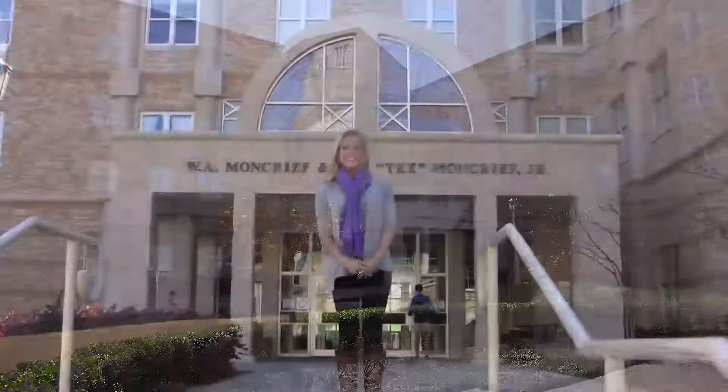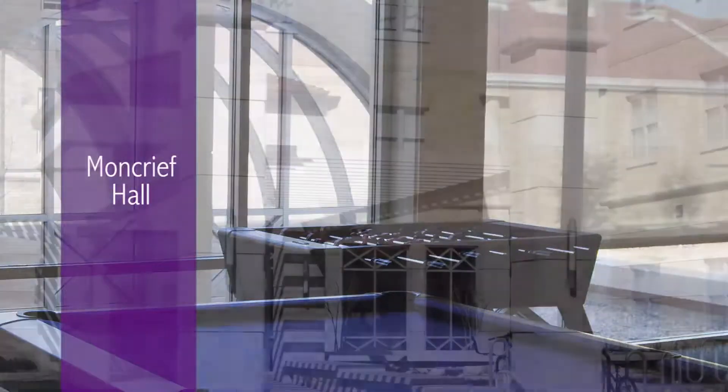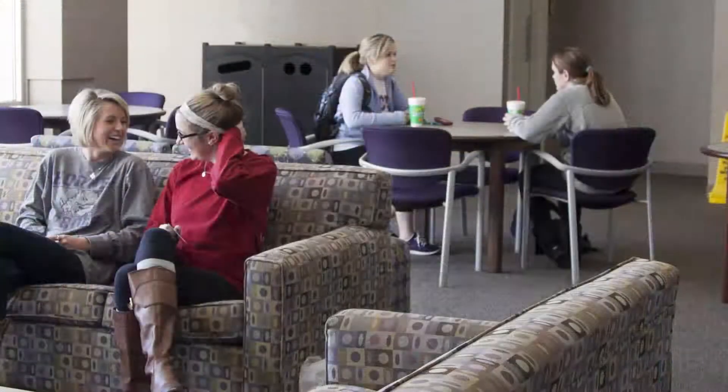Moncrief is located on campus nestled between the Brown-Lefton University Union and the Recreation Center. Moncrief was renovated in 2010 and students love the new patio on the south side of the building, as well as many social and study lounges throughout the hall.